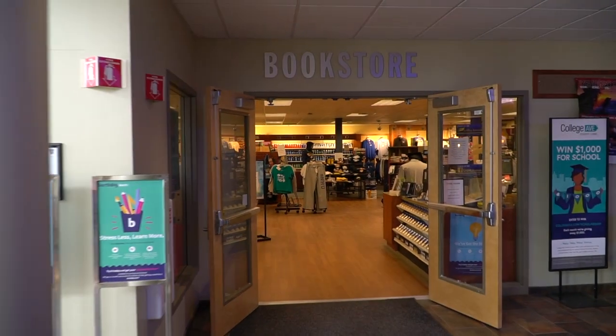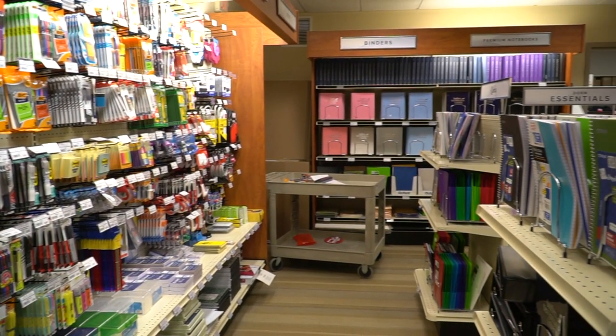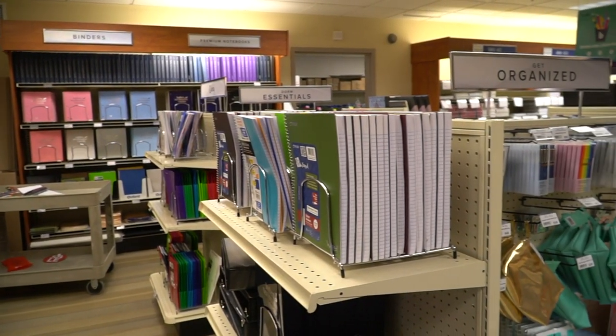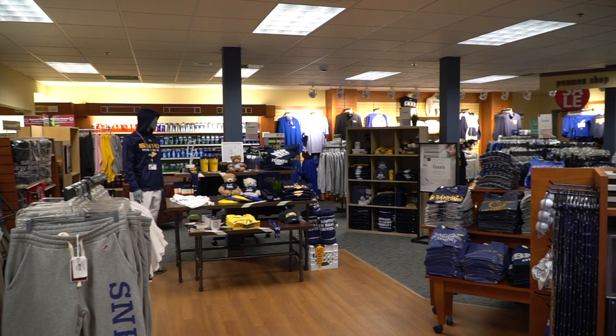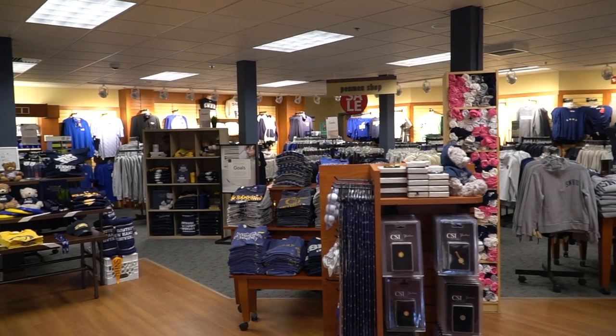To the other side of the building we have our campus bookstore. If you split it directly in half, one half has everything you need for classes — textbooks, pens, paper, notebooks, anything you would need. We price match textbooks through Amazon, which is really helpful for students. The other half of our campus bookstore is all of our SNHU apparel: shirts, sweatshirts, anything like that.